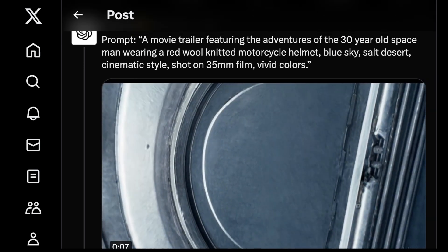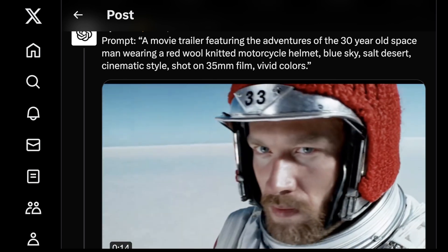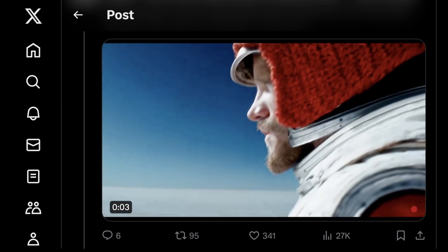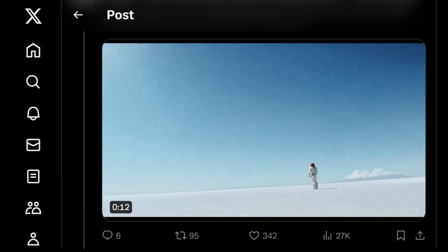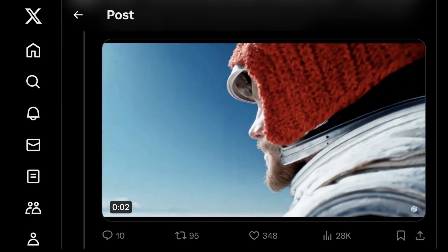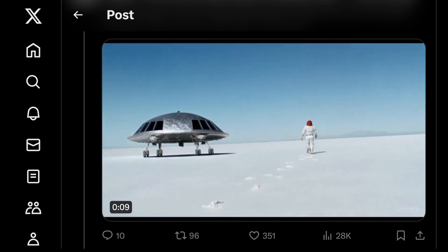Here's a movie trailer prompt: 'The adventures of a 30-year-old spaceman wearing a red wool Canadian motorcycle helmet, blue sky, salt desert, cinematic style, shot on 35mm film, vivid colors.' And this is pretty cool — I never would have thought you could get something this good-looking out of Runway. Runway just had their Runway 48 film festival, and one of my biggest complaints with Runway is the frame rate just doesn't seem high enough. Pika has gotten close since it supports up to 30 FPS now, but the clarity of this is incredible.